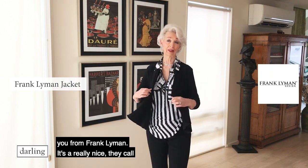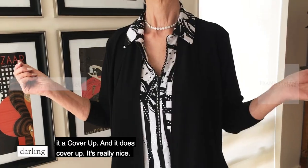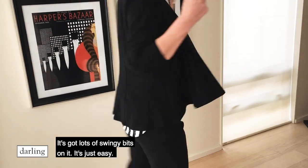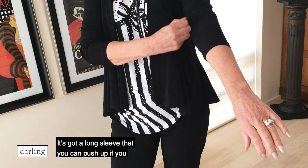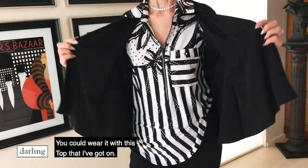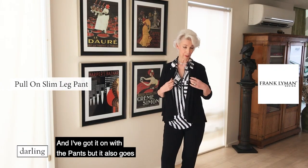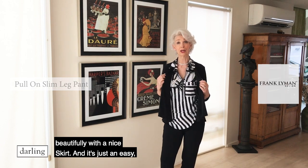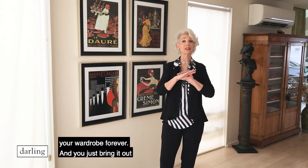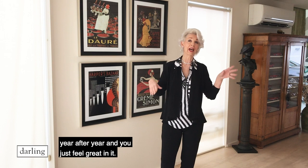This is the last piece I'm wanting to show you from Frank Lyman. It's a really nice little cover-up, and it does cover up. It's got lots of swingy bits on it — easy to wear, with a long sleeve you can push up if you want. It sits really nicely. You could wear it on the dress we were just looking at, or with this top I've got on, which I've just side-tucked on one side. It goes beautifully with pants or a nice skirt. It's just an easy piece — one of those things you have in your wardrobe forever and just bring out year after year.